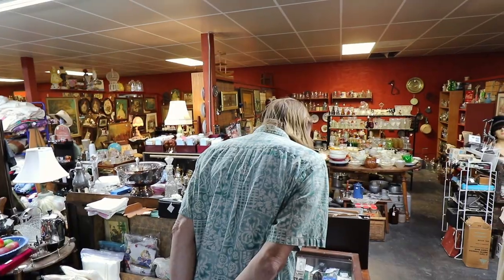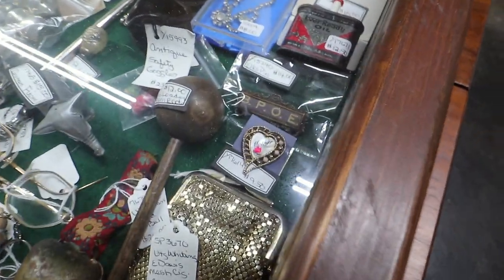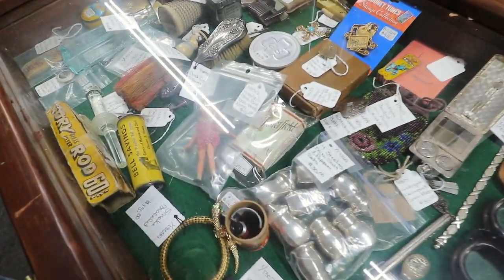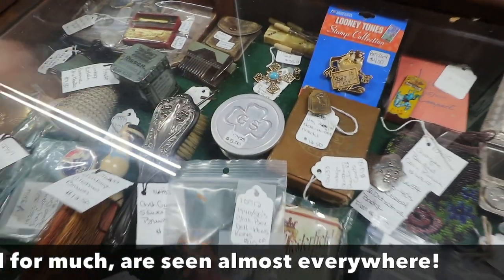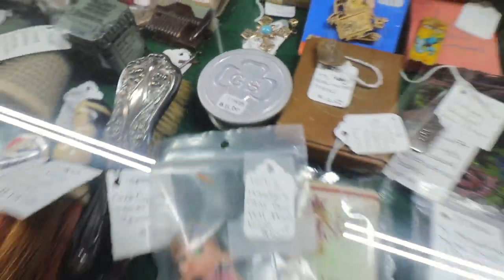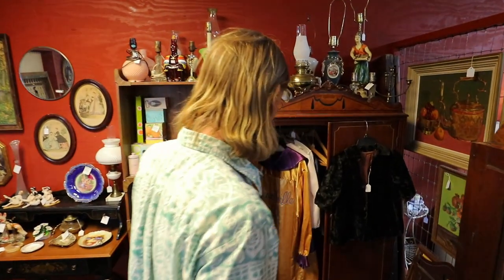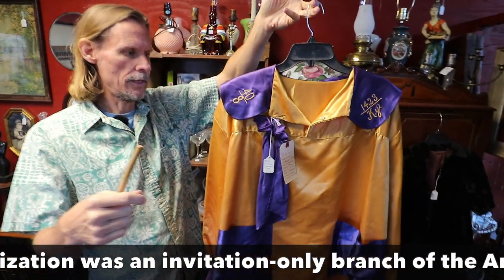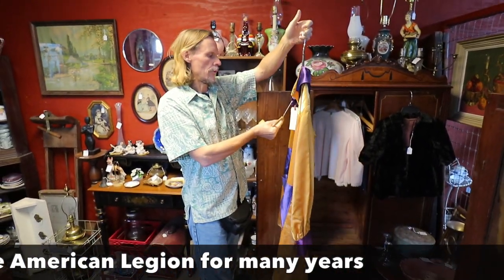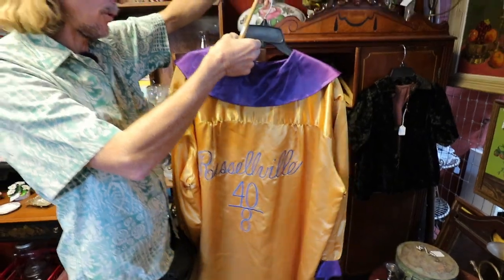Old Elks pin — BPOE. Whiting and Davis glasses case. A blue box doll from Hong Kong — a very inexpensive doll from back in the 40s and 50s. And this is a collapsible Girl Scout cup — that might actually be worth buying for five dollars. Collapsible drinking cups seem to be interesting to people now. And there's a couple of old wardrobes. Ooh, 40 over 8 — the Society of 40 Men and 8 Horses, a fraternal veterans organization that originated around 1920 after World War I. This is one of their uniforms from Russellville, priced at only $25.